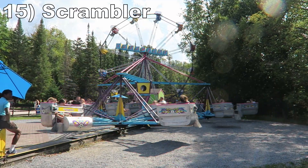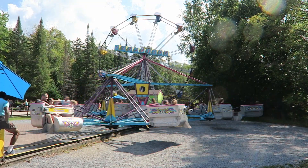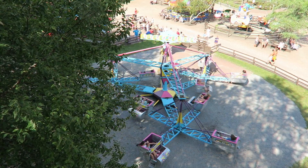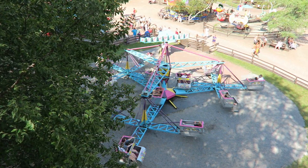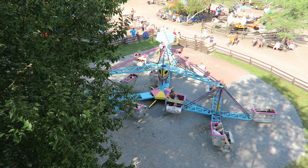Starting off the list at number 15 is the Scrambler. This spinning ride is a good program — it has above average speed for this type of ride, resulting in sustained laterals throughout. The ride runs for a long time as well, which is a theme with all the flat rides on the amusement side.